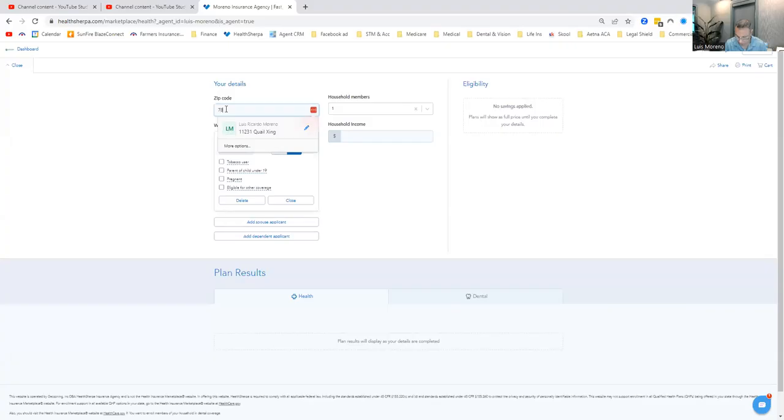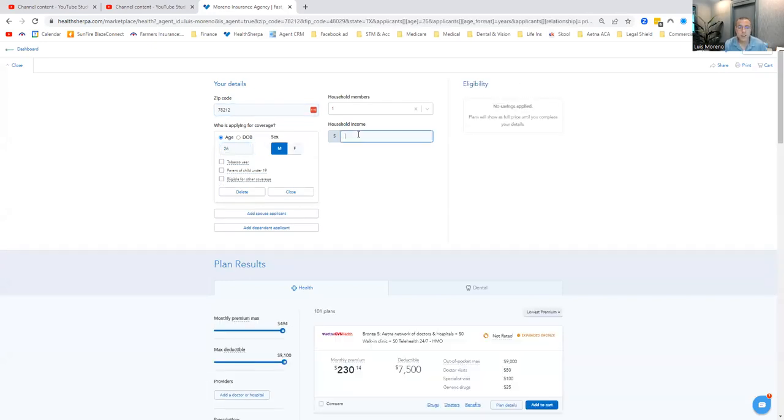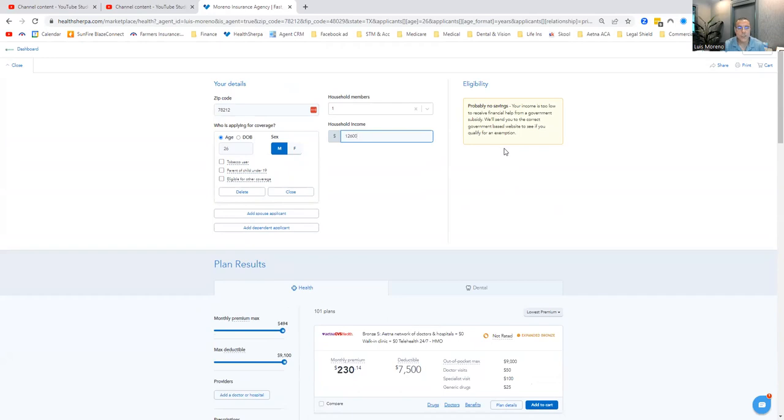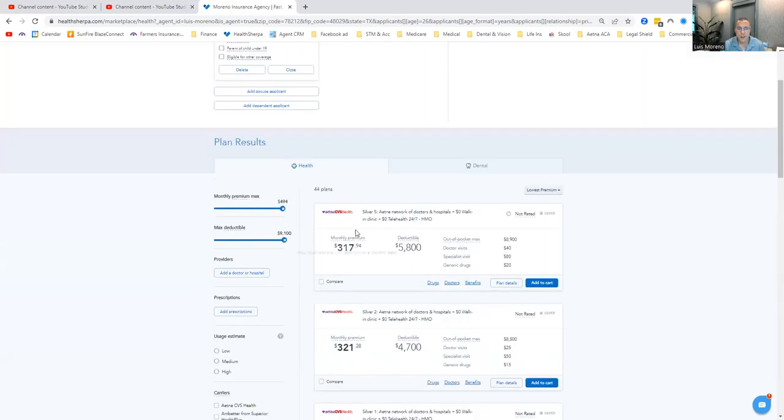Let's run a quick quote for this person — a 26-year-old male. He's only going to work six months, so he's short of that income at $12,600. He gets no subsidies and no CSRs. Let's go to a silver plan. The lowest silver plan is $317 a month. His deductible is $5,800. The out-of-pocket — his worst-case scenario — is $8,900. Very high. Doctors are $40, specialists are $80, and generic drugs are $20.